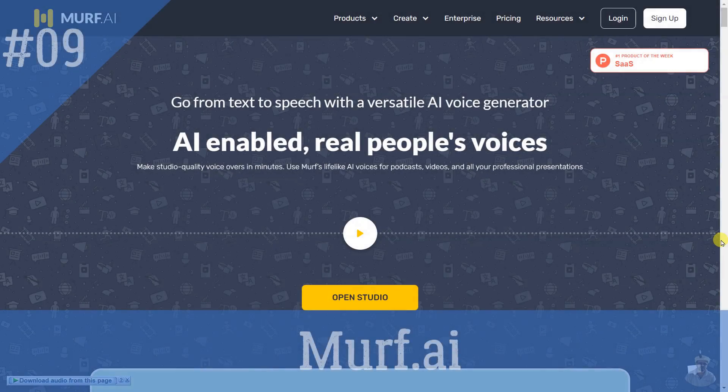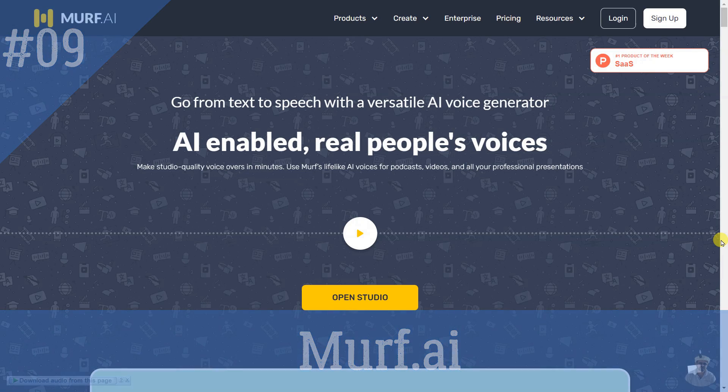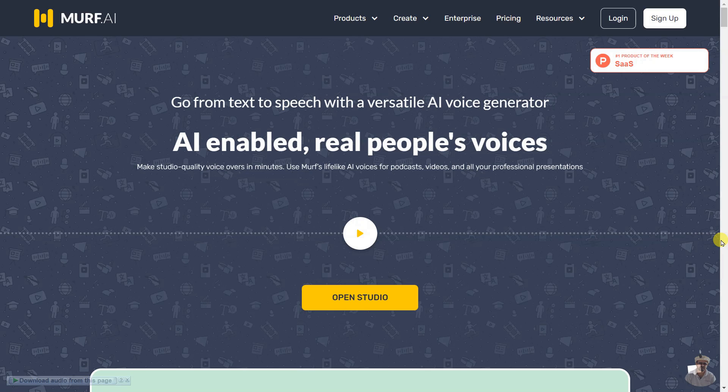Murf's AI voices sound super realistic and don't sound robotic or monotonous. With Murf's easy-to-use interface, sleek design, and high-end features, you can generate realistic-sounding voiceovers in just minutes. Try Murf today and experience the power of AI-generated speech.